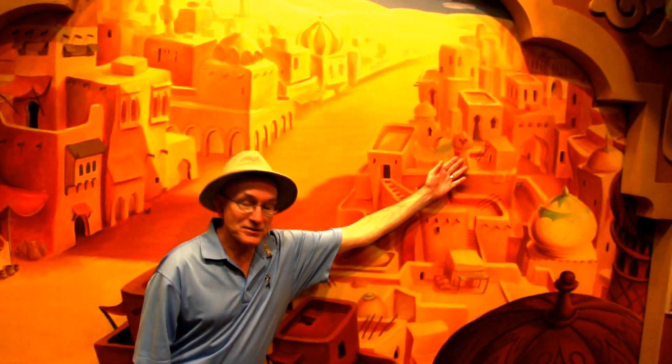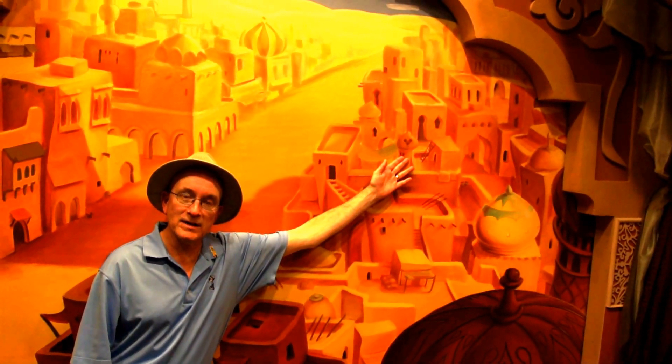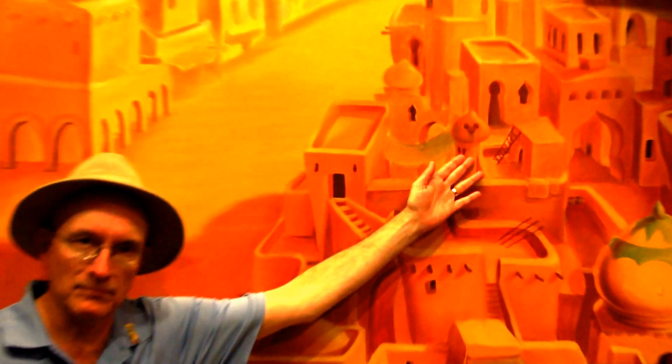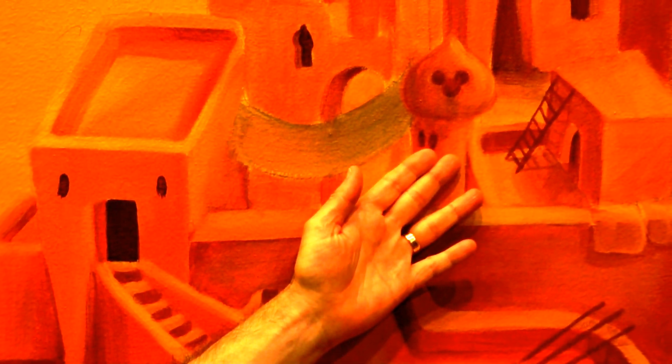The first one is at the top of this turret — a fairly decent three-circle classic Hidden Mickey, with fairly good proportions for the head and ears, as you can see.